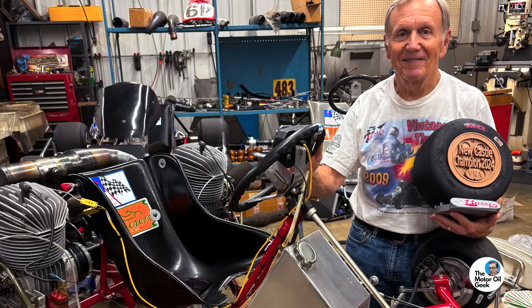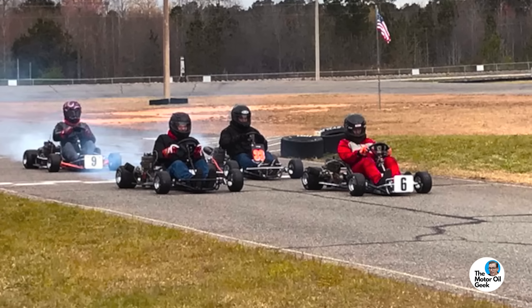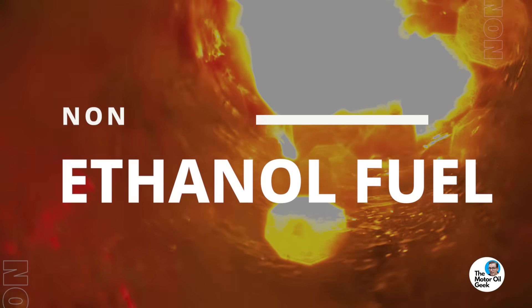We saw the same thing with my dad's vintage go-karts. If we used E10 fuel to flush the carburetor after the race, we ended up having to rebuild the carburetor at the next race because the fuel diaphragm wouldn't work as well. So we even had to switch to non-ethanol fuel to flush these old vintage cart engines to make sure the carburetors would stay good.